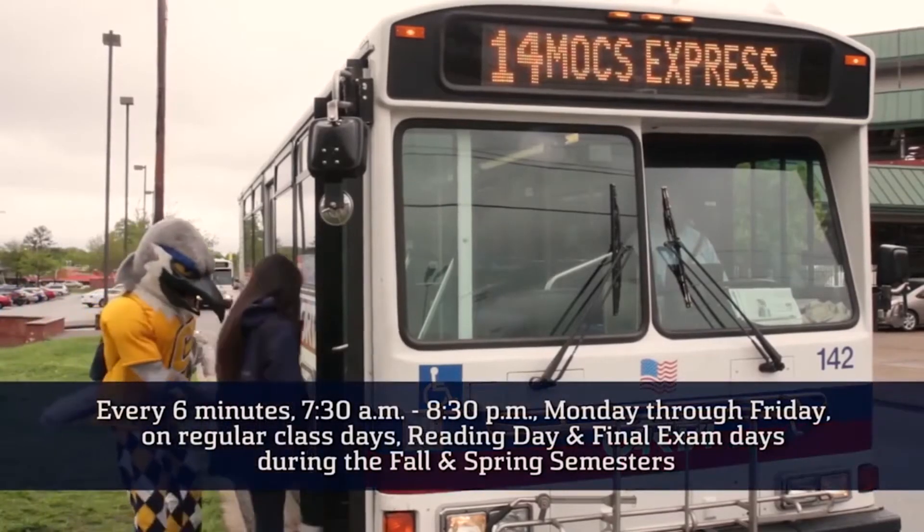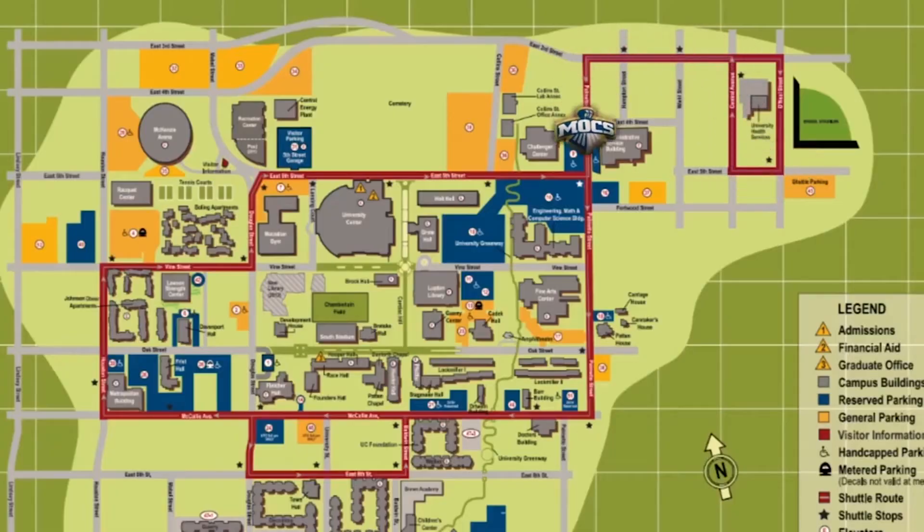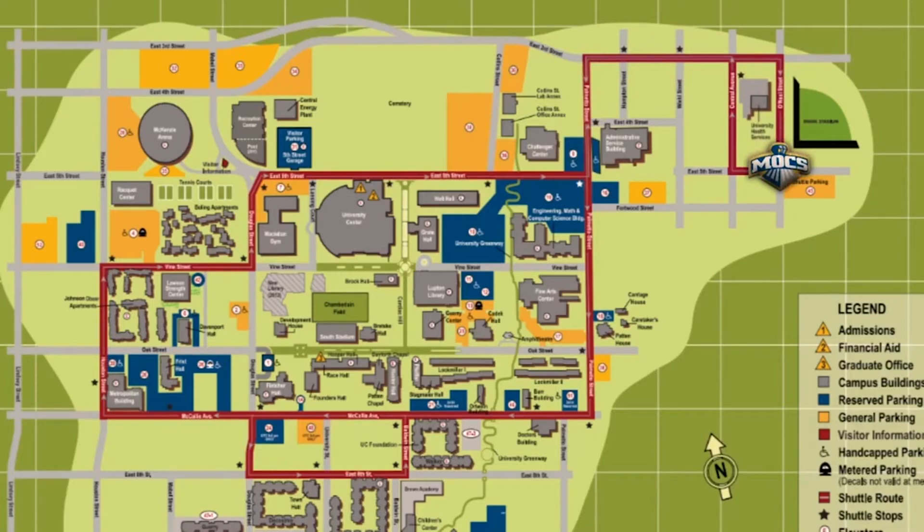We also offer the Mocs Express. The Mocs Express gets you on campus and to perimeter parking for free. With a validated UTC ID card, you gain limited access to downtown, Hamilton Place, Northgate, and every other CARTA route.